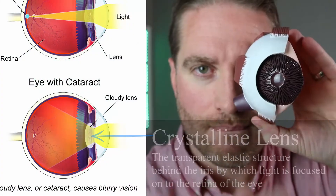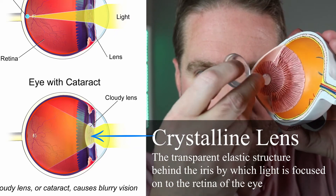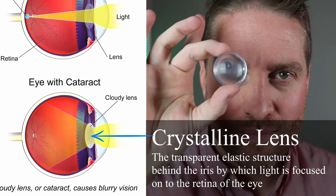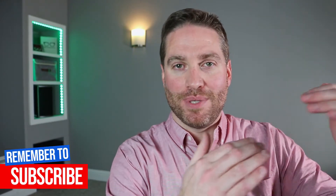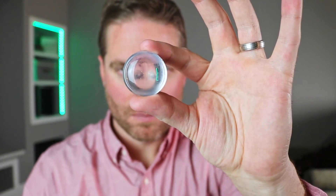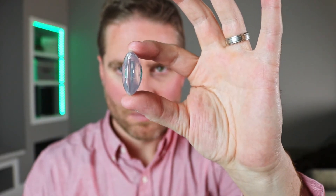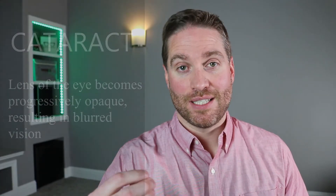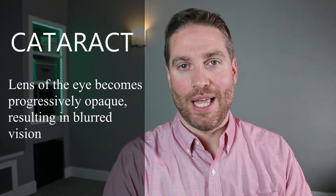Cataracts happen in the crystalline lens. The crystalline lens is right behind — posterior to — the iris, or the color part of your eye. This crystalline lens is actually what is responsible for focusing light, meaning transitioning from distance to near. This lens is clear so light can pass through it and be focused on the back of the retina. Unfortunately, over time this lens becomes harder, more cloudy, and thicker, and eventually is classified as having a cataract — a cloudy or hazy portion of that lens.